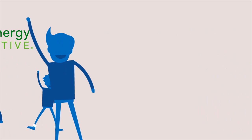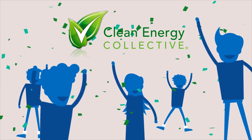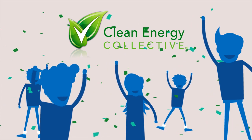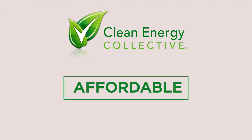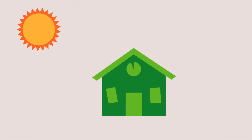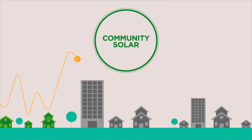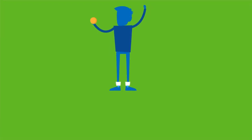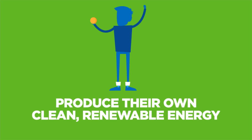There has to be a better way. Well, there is. Because at Clean Energy Collective, it's our mission to make clean, renewable energy available to everyone. And we've found a way by making it more affordable, flexible, and financially smart — even for those who happen to have the ideal roof. By bringing community solar to local residents and businesses, people like you, who want a better way to produce their own clean, renewable energy.